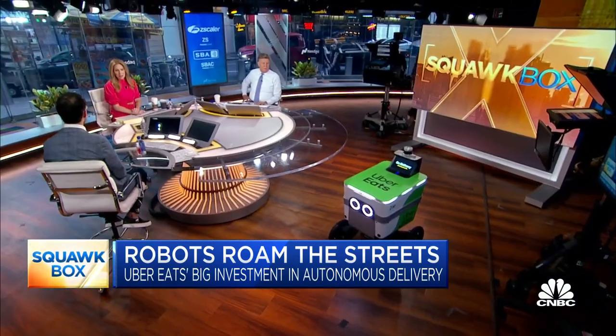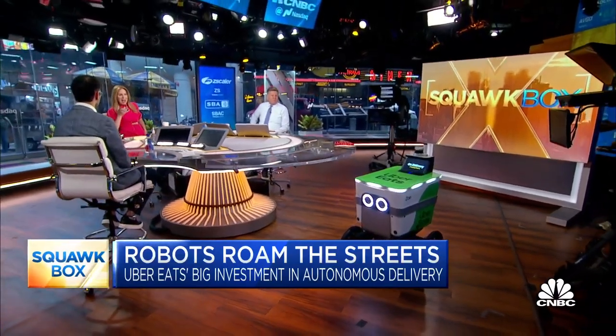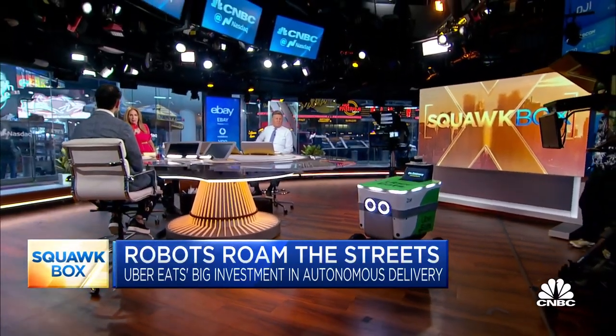Joining us right now to talk about it is Ali Kashani. He is the co-founder and CEO of Serve Robotics. We've got one of the little robots here with us. Ali, thank you for coming in. Thanks for having me. I can't believe this is really happening in L.A. right now.